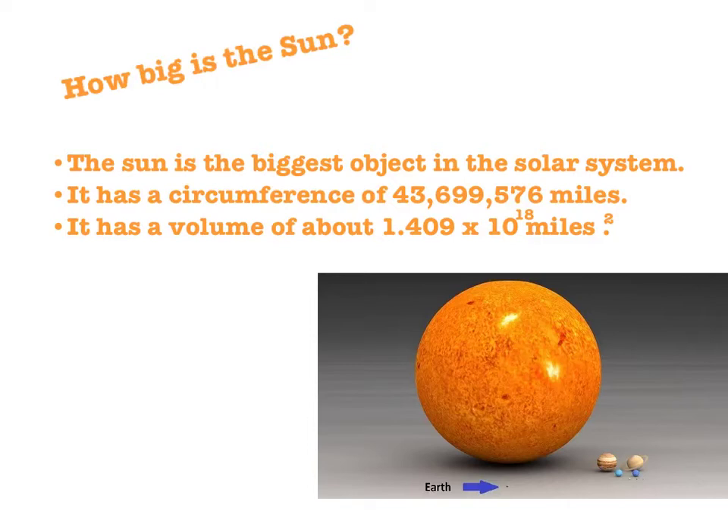How big is the Sun? The Sun is very big. In fact, it is the largest object in our solar system. It has a circumference of about 43,699,576 miles. It has a volume of about 1.409 times 10 to the power of 18 cubic miles. The Sun is so big that it could fit 109 Earths just around it.